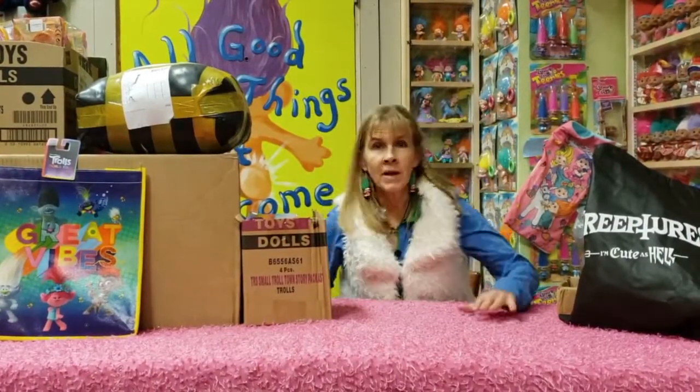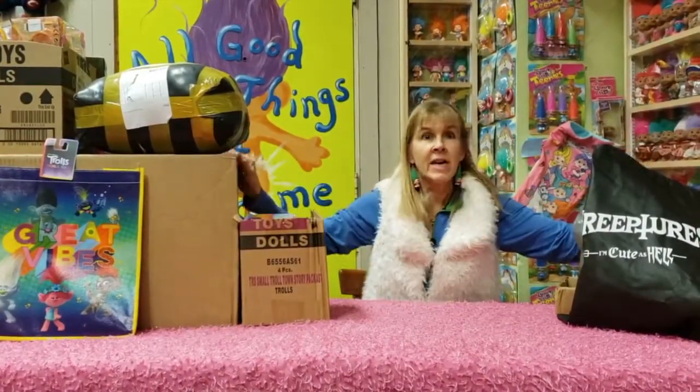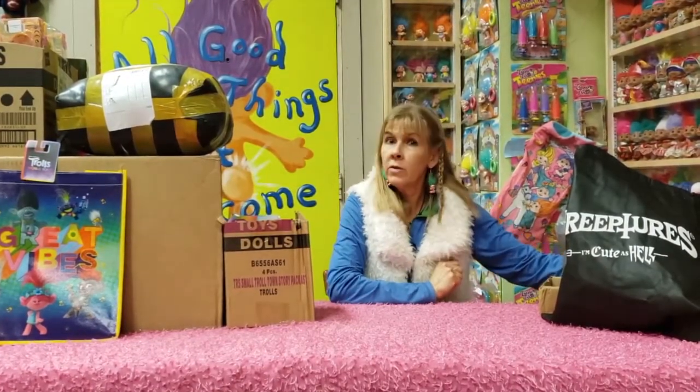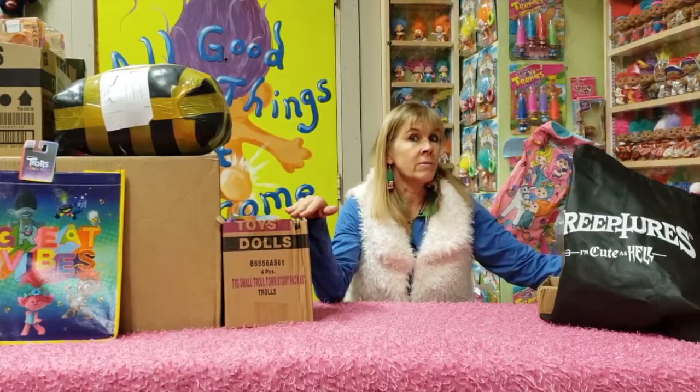This is Sherry at the Troll Hole Museum in Alliance, Ohio. I'm here today because I love trolls and I want to share my passion with you. We're going to do some troll talk and unbox some trolls.